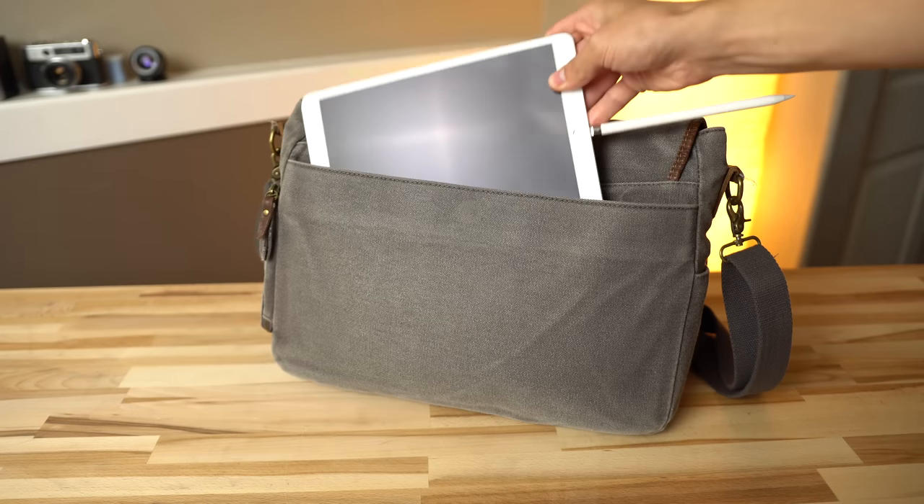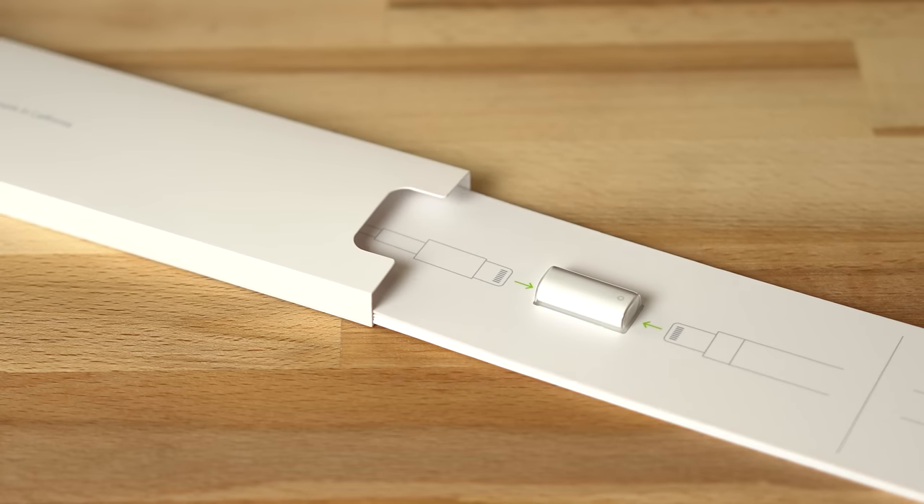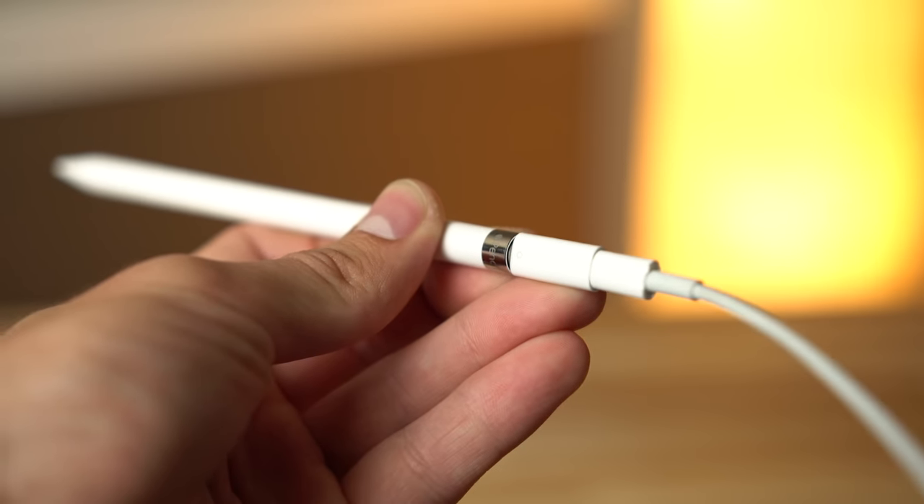Plus, the Pencil sticks out so far that storing it while charging will become an issue. Luckily, the Pencil comes with a female-to-female lightning adapter in the box, allowing you to use a standard lightning cable to charge from just about anywhere. Apple also built in a quick charge function that juices up the Pencil's battery to 30 minutes of use time in just 15 seconds.